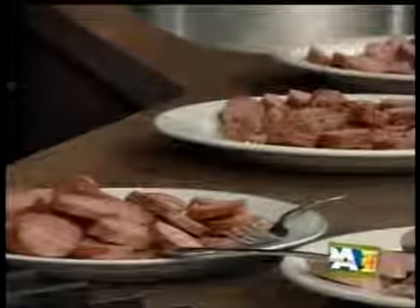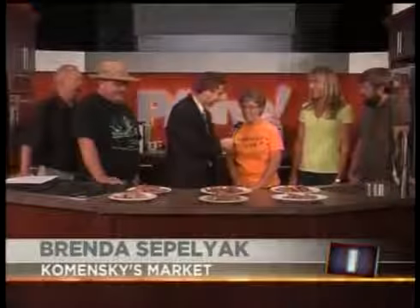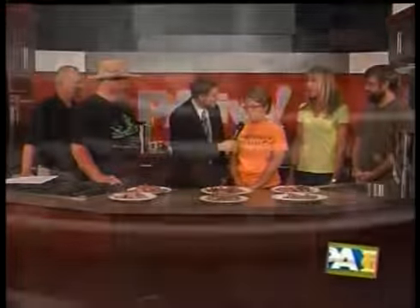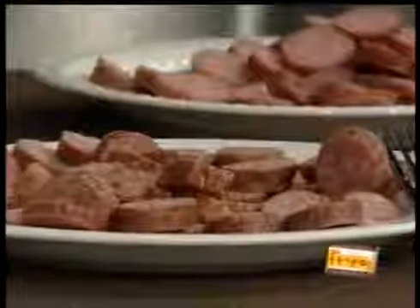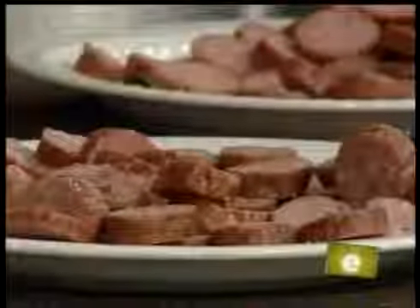My name is Brenda Sipaliak, and I'm from Kaminsky's Market. It's more my husband's — he's the maker. We have been a part of PA Live since the very first year, and my husband's had this store now for 10 years, so we kind of go right along with the festival every year. Our smoked is done a little old-fashioned way with cherry and applewood. It's hard to say — we all have our own little ingredients and spices that make it a little unique.